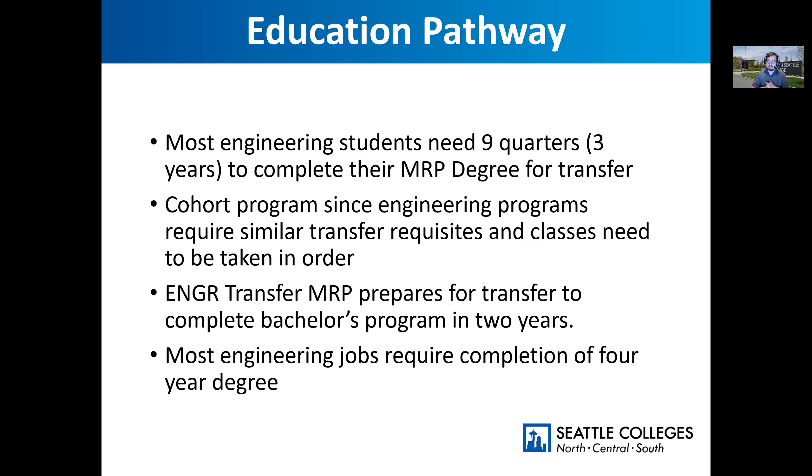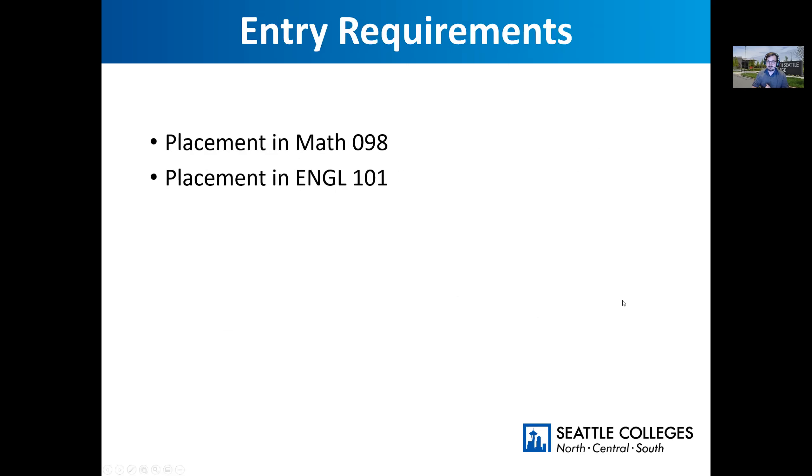You're going to be in a lot of the same classes with the same peers, so you can form study groups and friendships that will help you succeed in the classroom. I really love that about our program here at South. The nice thing about the MRP program is that lots of our students qualify — you only need to place into Math 98 and English 101. That's a really big portion of our students; most fit into that category.